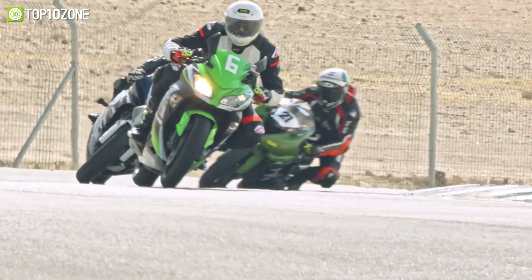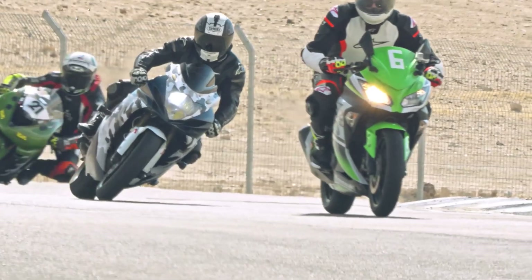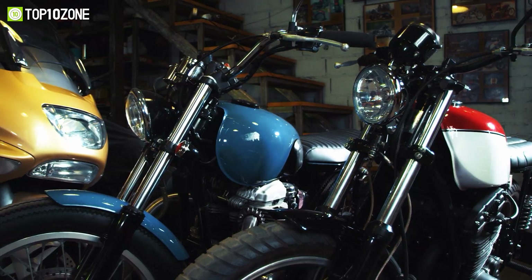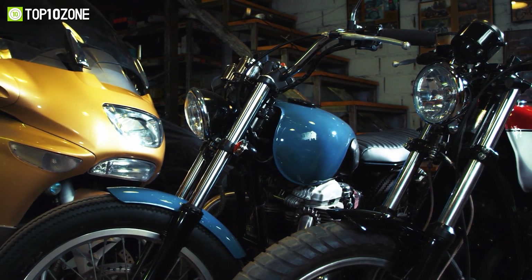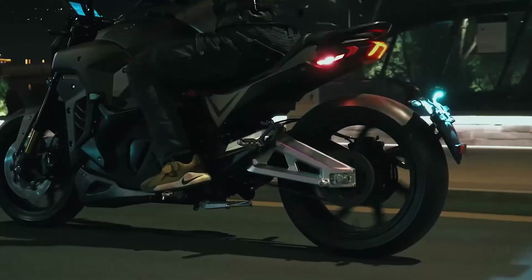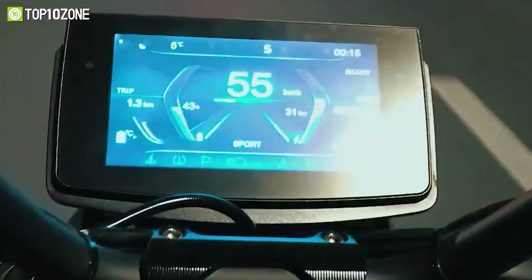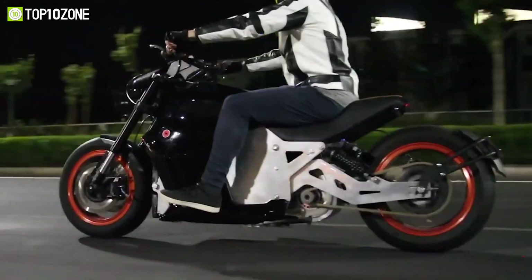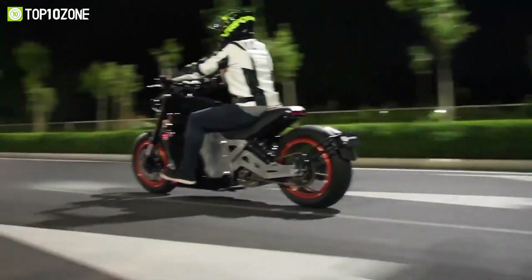Motorcycles offer a terrific two-wheeled method to zip across varied terrain and the ability to swerve in and out of obstacles easily. And with several electric motorbikes currently on the market and more being announced, you will be able to go from point A to point B efficiently and economically. So in today's video, we will show you the top 10 upcoming fastest electric motorcycles.